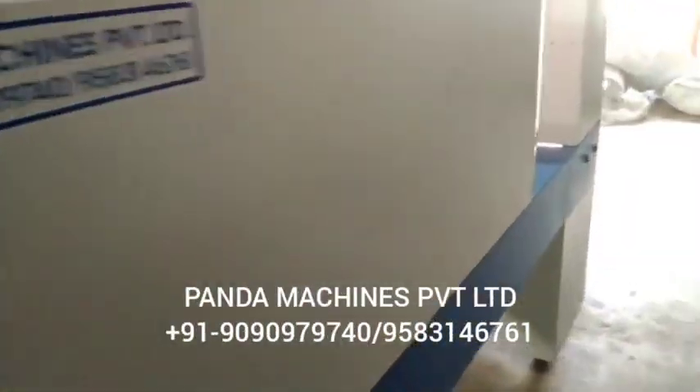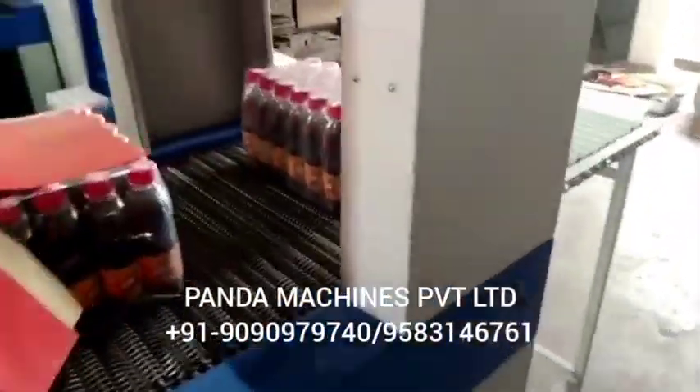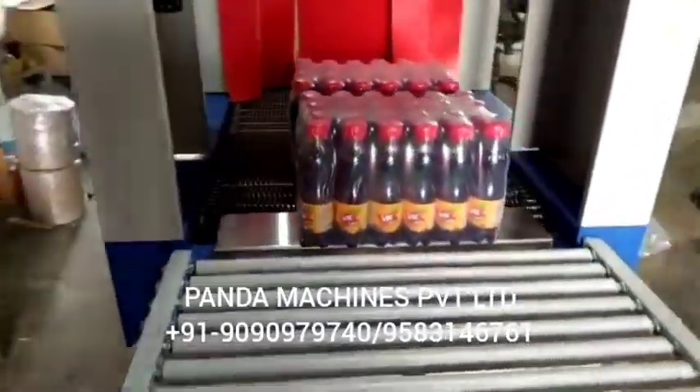Now take a look at the shrink wrapping machine, batch coding, labeling — all these machines are part of the line.